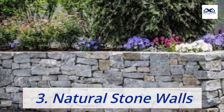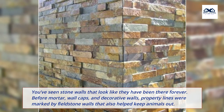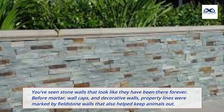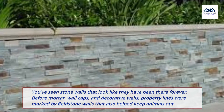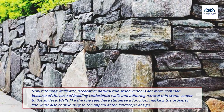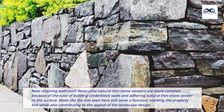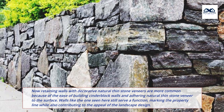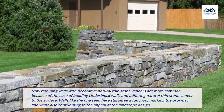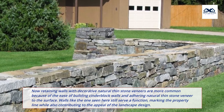3. Natural stone walls. You've seen stone walls that look like they have been there forever. Before mortar, wall caps, and decorative walls, property lines were marked by field stone walls that also helped keep animals out. Now retaining walls with decorative natural thin stone veneers are more common because of the ease of building cinder block walls and adhering natural thin stone veneer to the surface. Walls like the one seen here still serve a function, marking the property line while also contributing to the appeal of the landscape design.